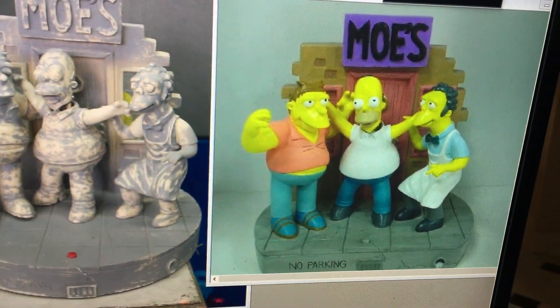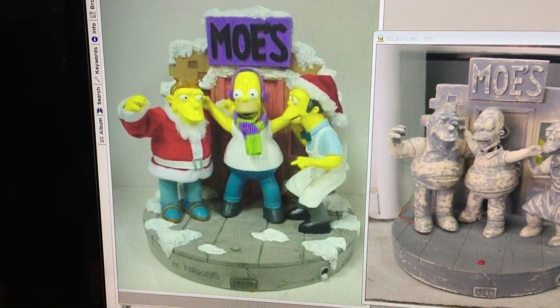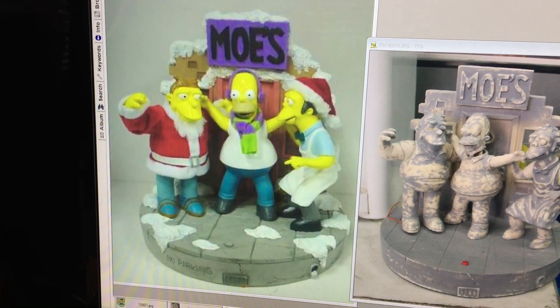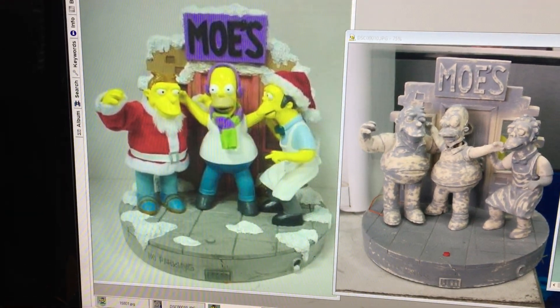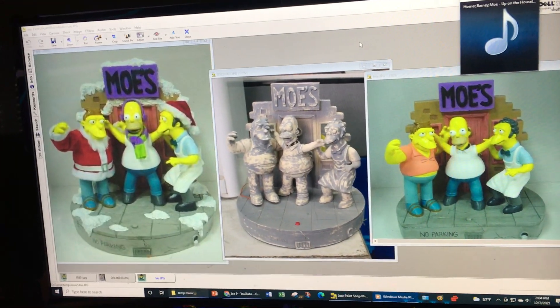We did the everyday version and at the same time we were working on a Christmas version. On the Christmas version, we just added snow and changed their outfits — Homer had a scarf, Barney had his jacket, and Moe had his hat.